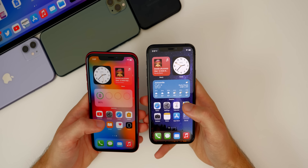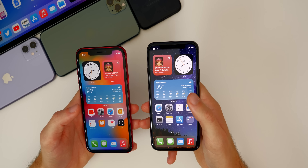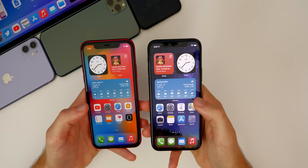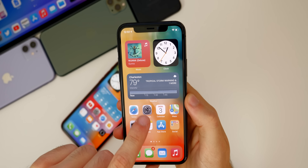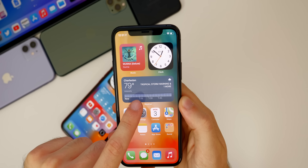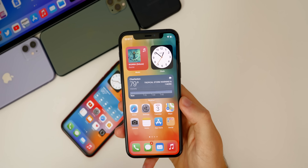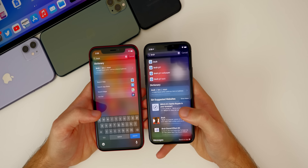I also noticed something with the weather widget — it now shows when you have a tropical storm warning, tornado warning, or any kind of emergency warning directly on the widget itself. I don't have one right now, but I have a screenshot showing the weather widget displaying a tropical storm warning. You don't have to rely on the news or open the weather app — it shows it at a glance, which is nice and handy.